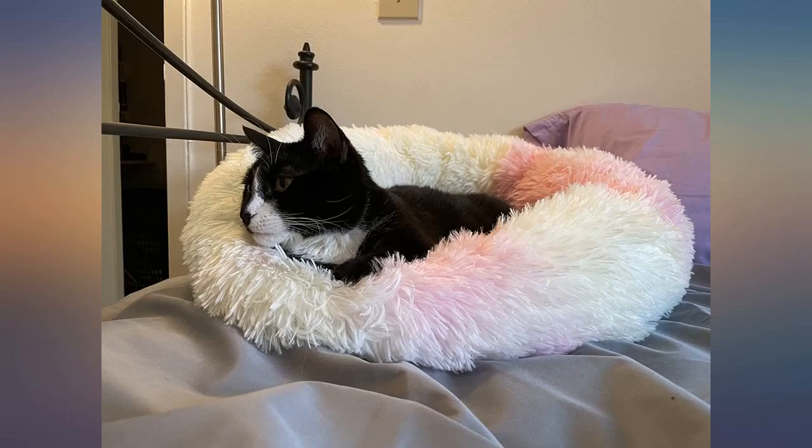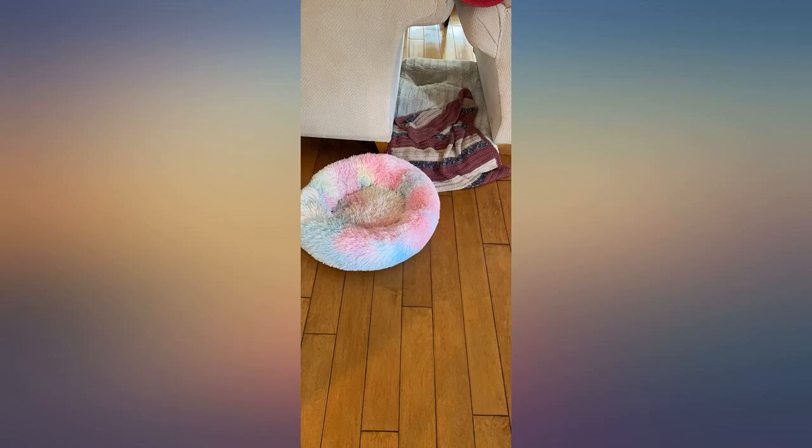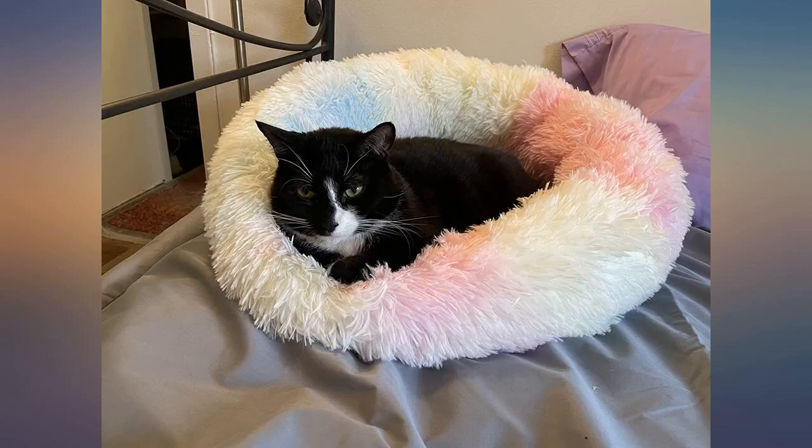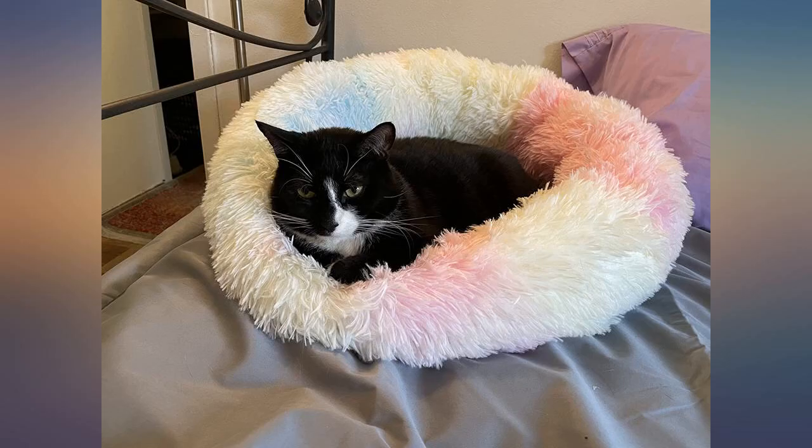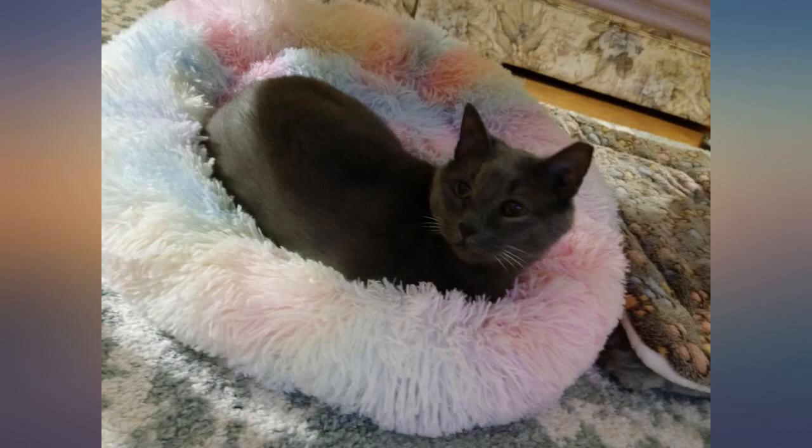I decided to wash it after I received it per the instructions on the tag on the bed. Be careful when drying because the crevice in the bed tends to not dry all the way. I just turned it inside out and continued to dry it. It came out perfect — 10 out of 10. I recommend this bed for anyone with small pets.